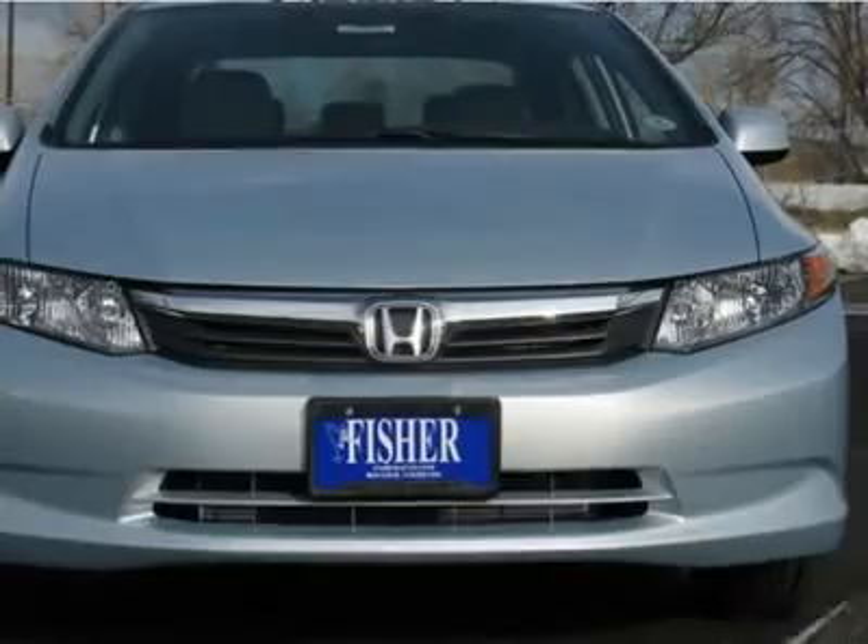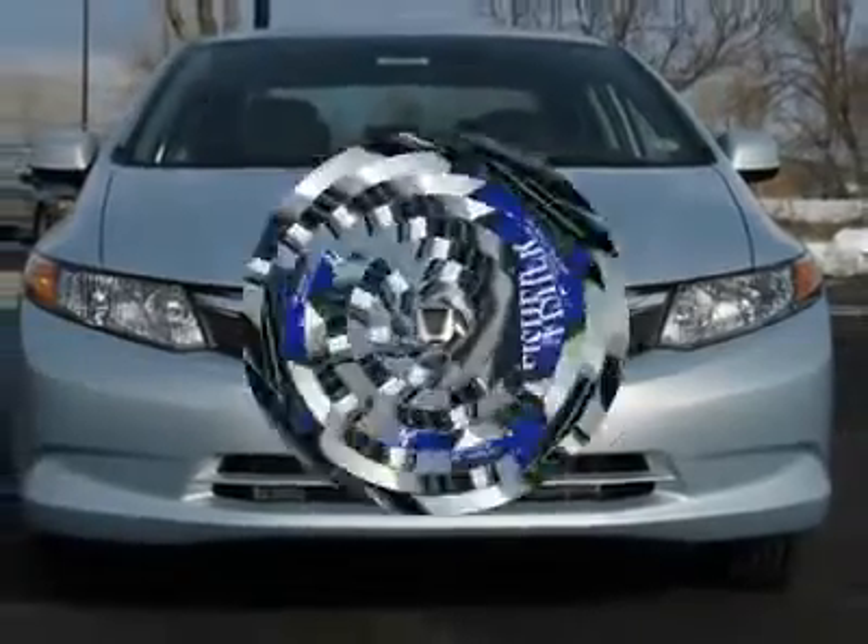Air conditioning, power steering, adjustable steering wheel, keyless entry, cruise control, floor mats.